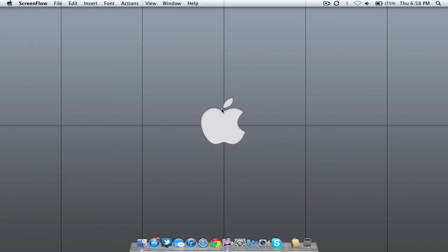Hey guys, what's up today? Apple surprised the world by releasing a developer preview of Mac OS X Mountain Lion. Basically, it's going to be the next generation of the Mac operating system. It's going to be great. They have a lot of new iOS features.